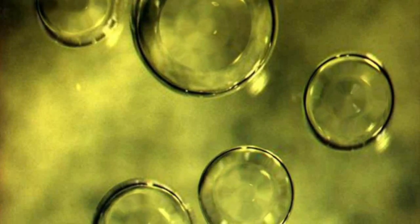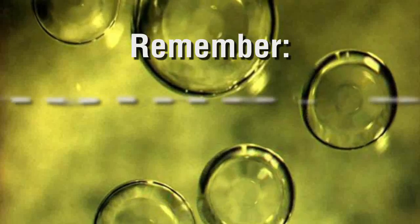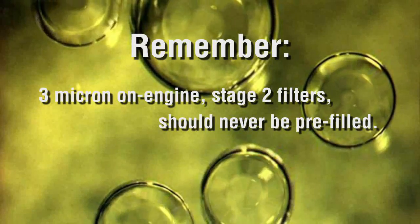Harmful particles aren't the only contaminant in fuel — removing water is an equally critical function. Ordinary filters gradually absorb water over time and eventually let water pass through to the injectors. NanoNet's unique molecular structure never suffers any degradation of its exceptional water removal capability over the entire life of the fuel filter. The difference is especially evident when there's a slug of water which can quickly saturate conventional media and overwhelm it. Remember, 3 micron on-engine stage 2 filters should never be pre-filled. Even with the advancement of fuel filtration and using the most advanced technology available, fuel filters have not reached 100% efficiency. So the logical next step in preventing contaminants in the fuel system is for the fuel to already be cleaned to certain specifications before it ever reaches the filtration system of an engine.